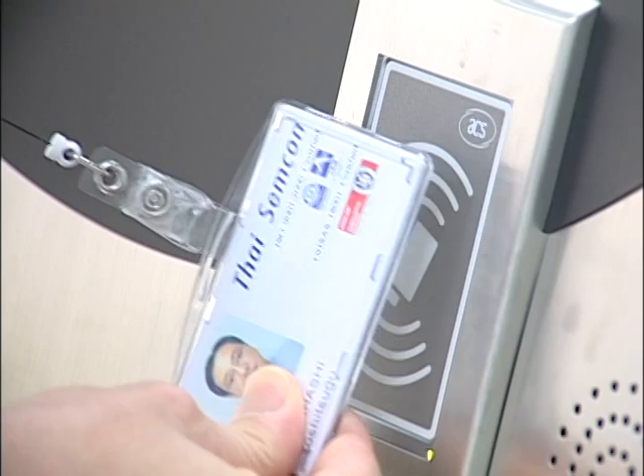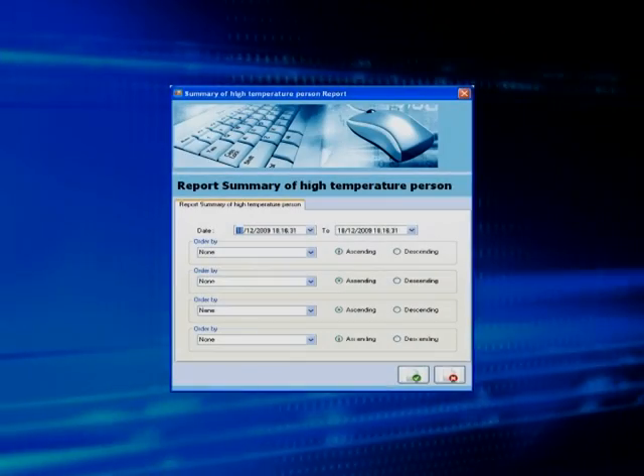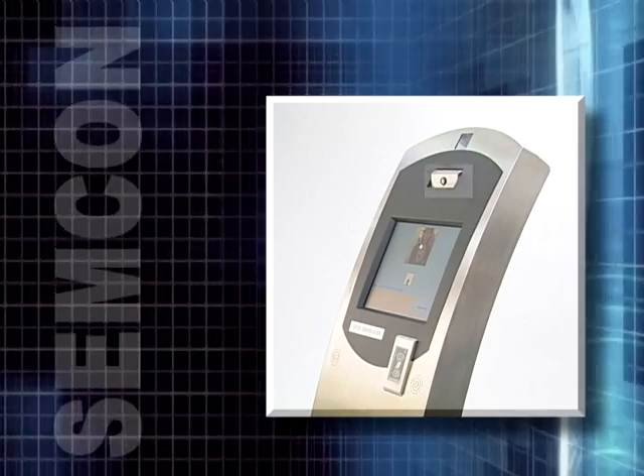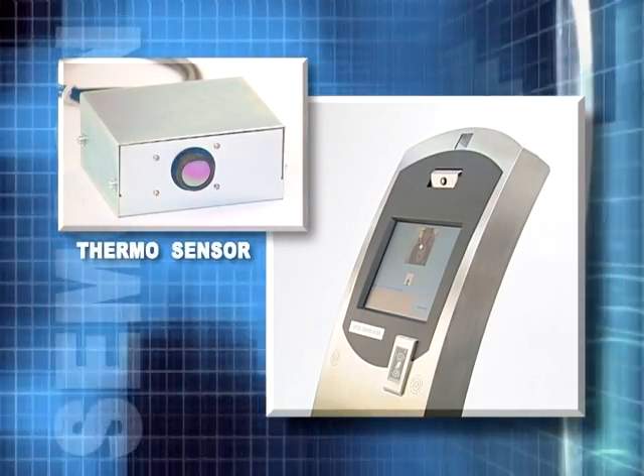All you have to do is present your ISO 1-444-3A standard ID card to the system, and the device automatically checks your registered data and takes your temperature by infrared sensor. At the same time, Secure ThermoGuard records a photo which is taken when it measures temperature.